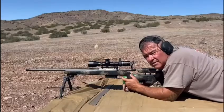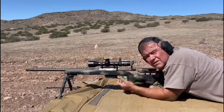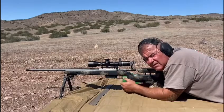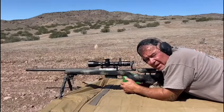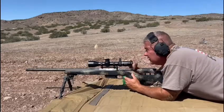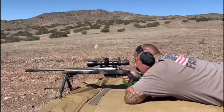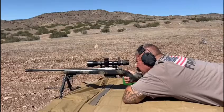6.5 PRC Ridgeline, Christensen Arms and Manners Carbon Elite Hunter stock. Just burning some Reloader 33 powder I have left from my 338 Lapua — see if I can hit that plate at 700 yards. I don't really have good load data for these, I'm just guessing.